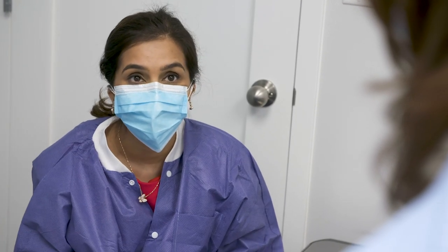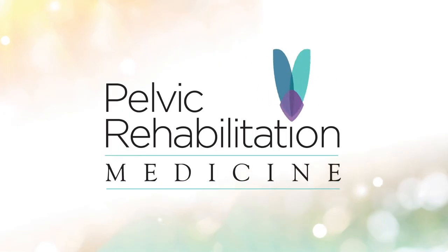Many times these patients may require trigger point or nerve block injections while they are concomitantly getting treated by their pelvic physical therapist.